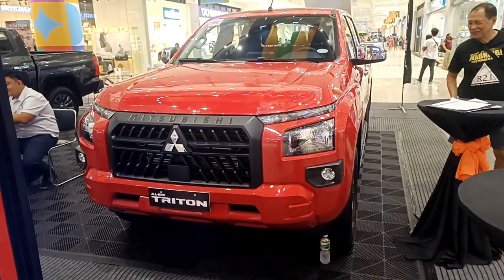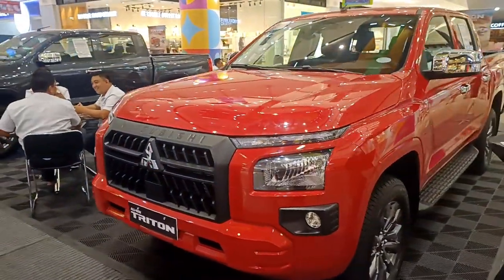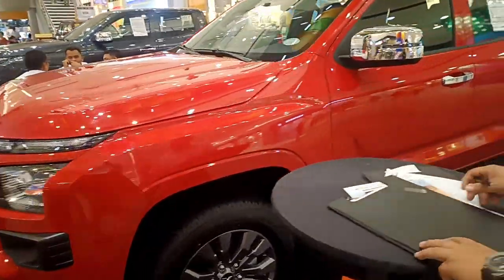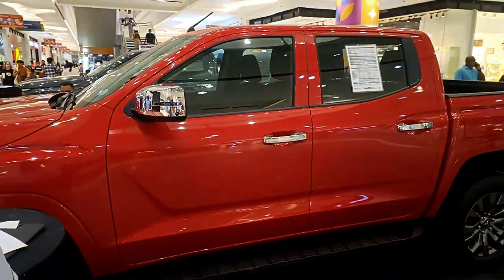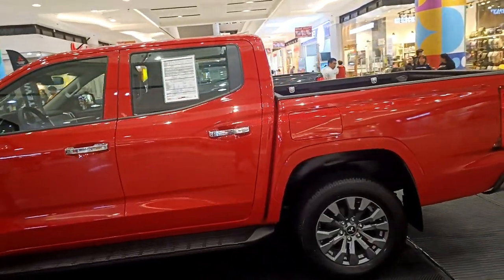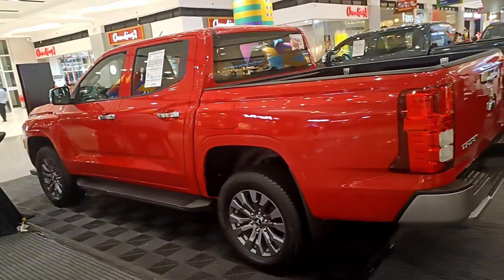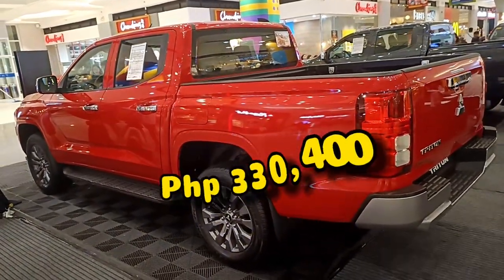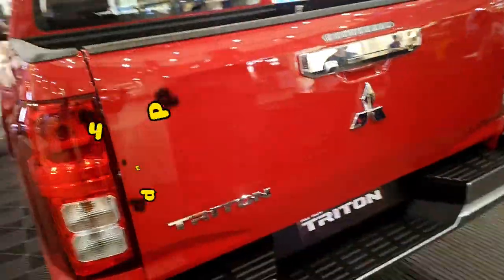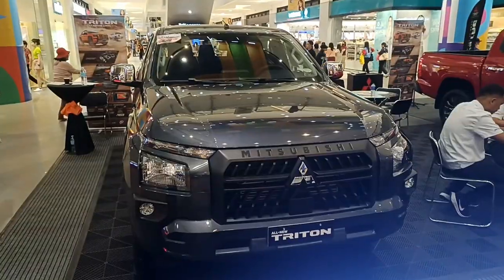Now for the most exciting part — how much is the all-new Mitsubishi Triton GLS 4x2 automatic transmission? It's available for 1,652,000 pesos. For bank financing, you need a 20% down payment amounting to 330,400 pesos, with a monthly amortization of 33,839.57 pesos payable within 5 years.